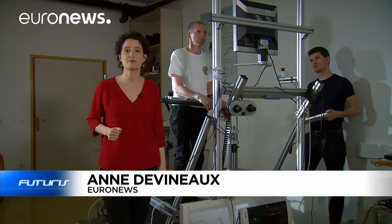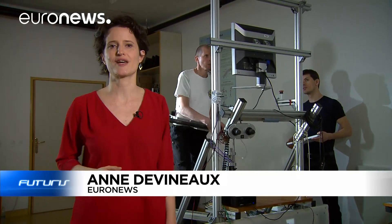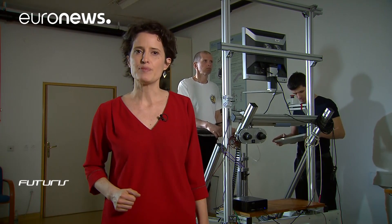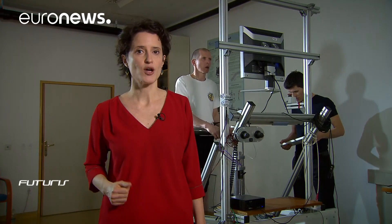Re-learning how to walk normally is an essential part of rehabilitation, especially for patients who've suffered a stroke. Here in Slovenia, this institute is testing a unique robot that not only helps people to walk again, but also to regain a sense of balance.